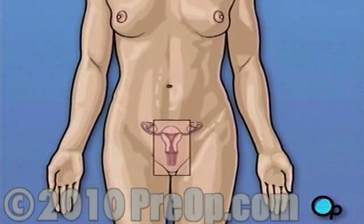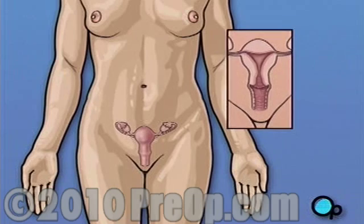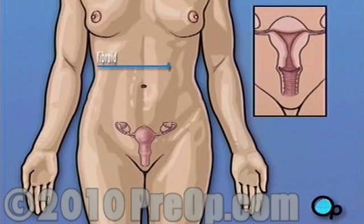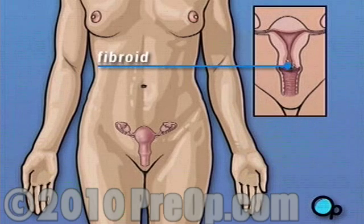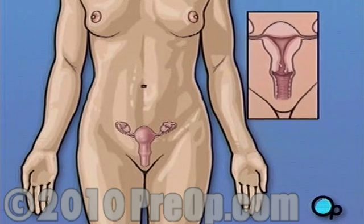Fibroids are non-cancerous tumors that grow on the inner or outer wall of the uterus. They are quite common — as many as 20% of women over 30 have them. In most cases, fibroids do not cause any discomfort and are never detected.